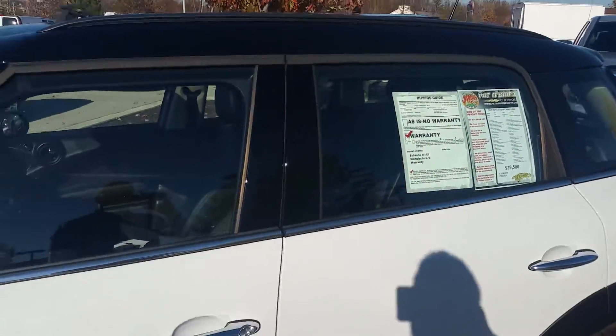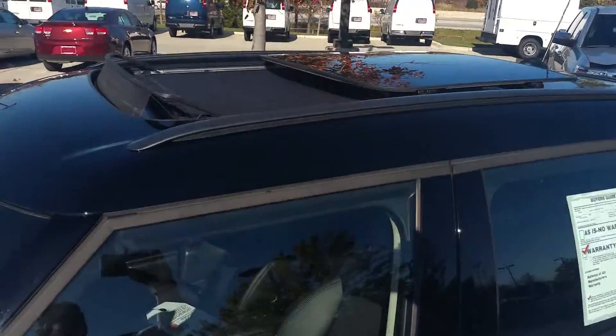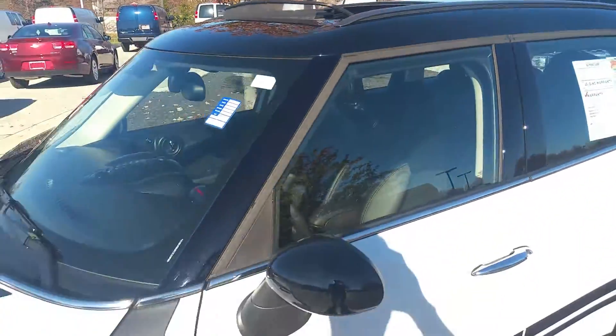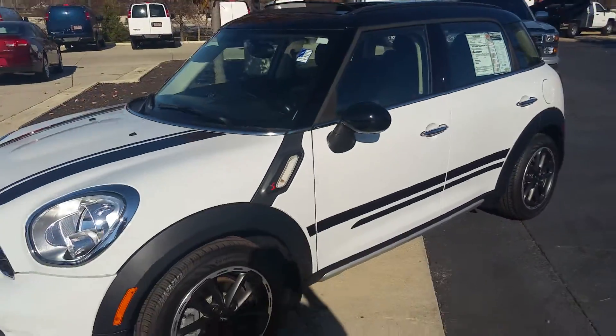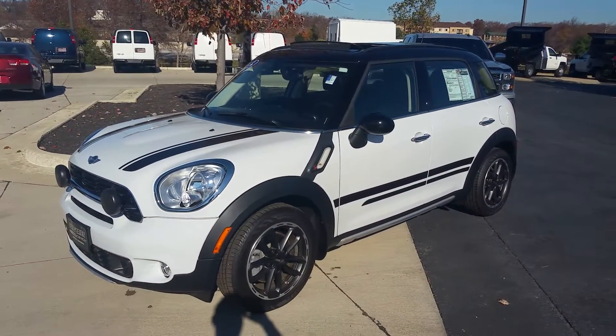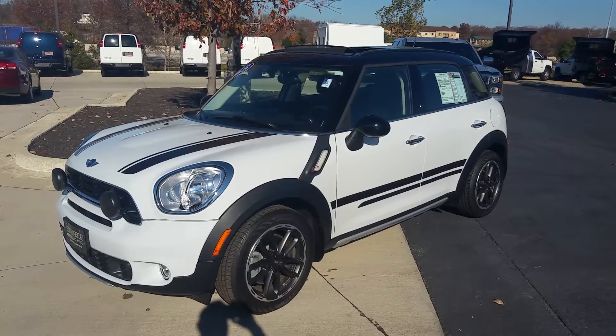So again, this is Tony DeJesus at Pat O'Brien Chevy in Westlake. You can reach me at 440-452-2255. Talk to you soon. Thanks.